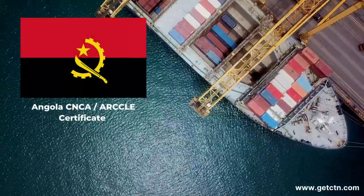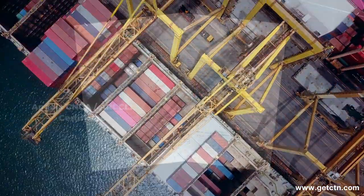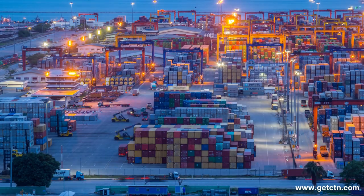Shipping to Angola requires a mandatory loading certificate known as the CNCA. But what exactly is it and how does it work? The CNCA is a certificate required for all sea shipments to Angola ports, including Luanda, Lobito, and others.